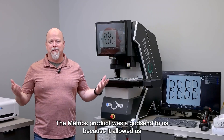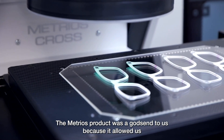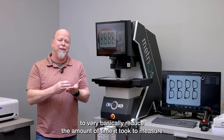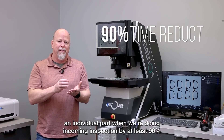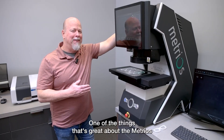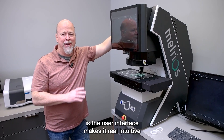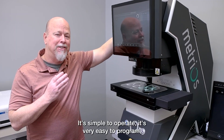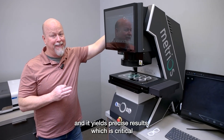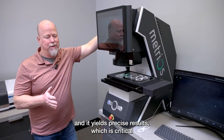The Metrios product was a godsend to us because it allowed us to reduce the amount of time it took to measure an individual part during incoming inspection by at least 90 percent. One of the things that's great about the Metrios is the user interface makes it really intuitive. It's simple to operate, very easy to program, and it yields precise results — which is critical.